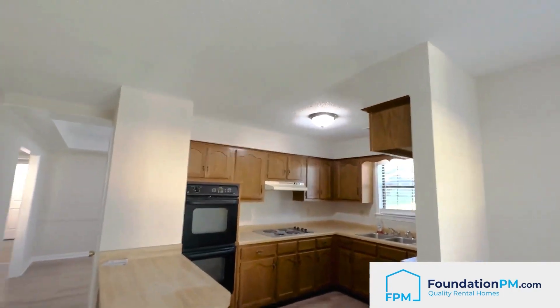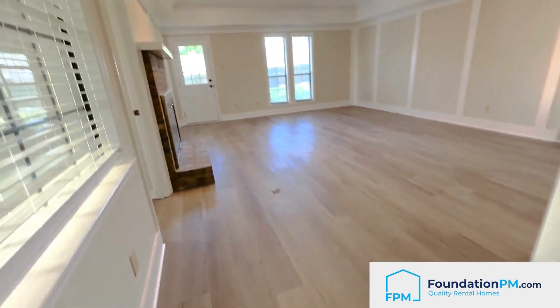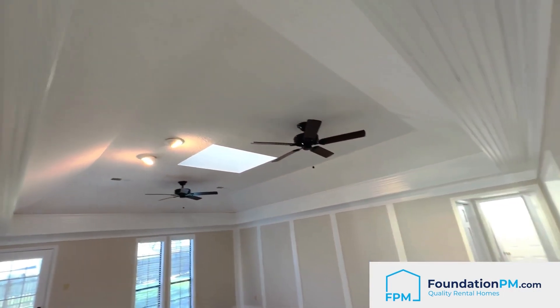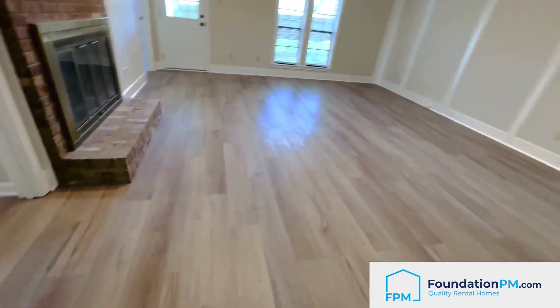I love the lighting in this house — it is absolutely lit up, just perfect. This living room is massive. Look at this vaulted ceiling, two ceiling fans, nice skylight, that warm lighting right there — not to mention a fireplace. Beautiful.